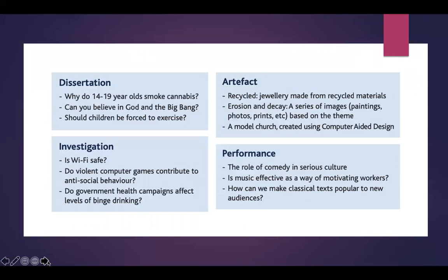Here are some examples of previous projects. Dissertation titles have included: 'Why do 14 to 19 year olds smoke cannabis?' — a controversial subject — 'Can you believe in God and the Big Bang?' and 'Should children be forced to exercise?' For artifacts, you could make jewellery from recycled materials, create a series of paintings, photos and prints based on the theme of erosion and decay, or make a model church using CAD. For an investigation, you could look at whether Wi-Fi is safe, whether violent computer games contribute to anti-social behaviour, or whether government health campaigns affect levels of binge drinking.